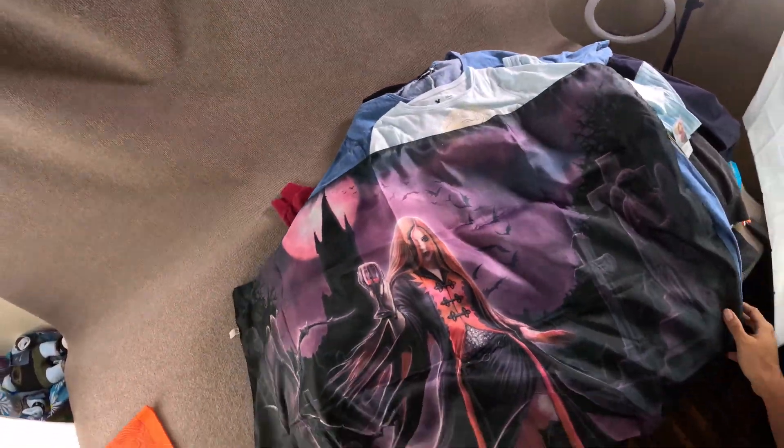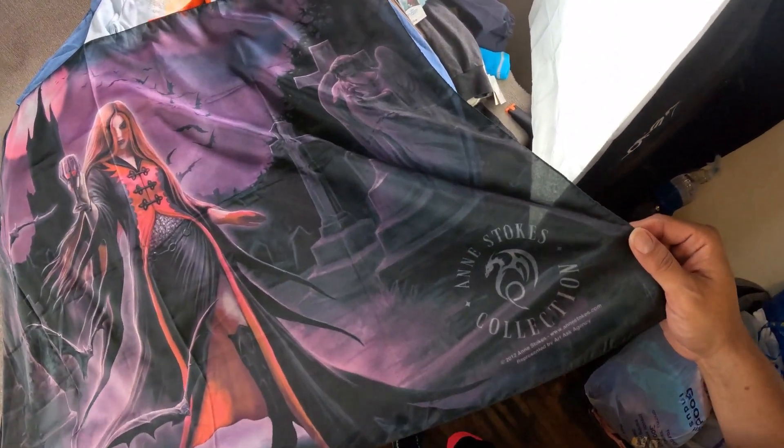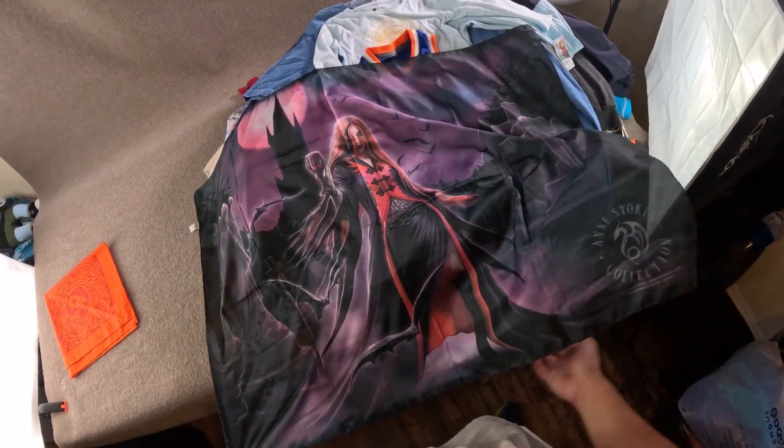I love vampires, I love the show True Blood. This is by Ann Stokes Collection 2012 — Blood Moon Vampirous. I thought it was really cool looking.